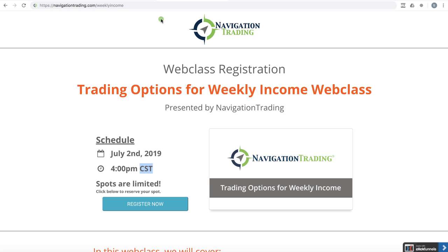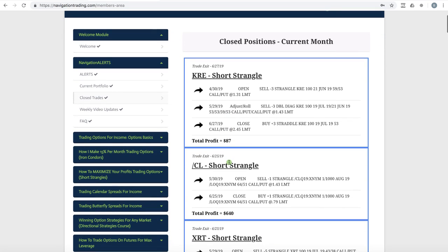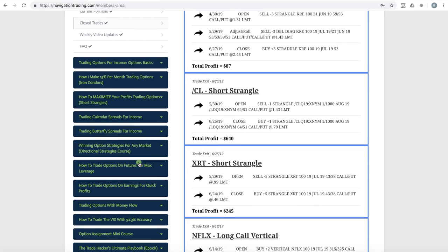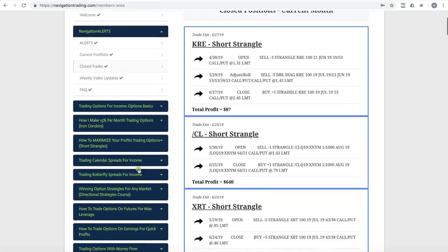Okay, let's jump into the trades for the month of June. We are inside the membership area — this is what it looks like when you are a pro member. We're looking at just the closed trades, but keep in mind this is also where you have access to all your strategy courses, and the weekly income course we're presenting tomorrow will be added to this list.